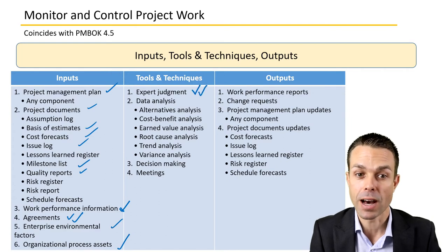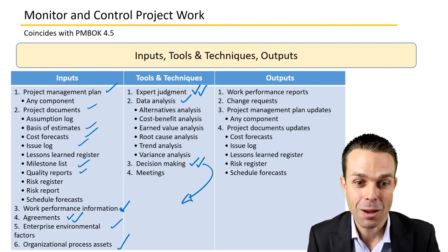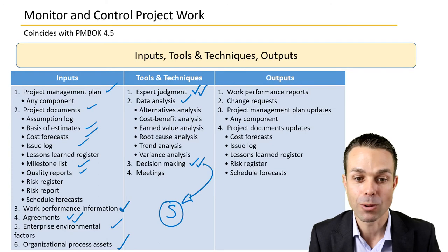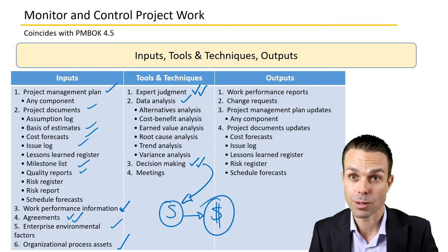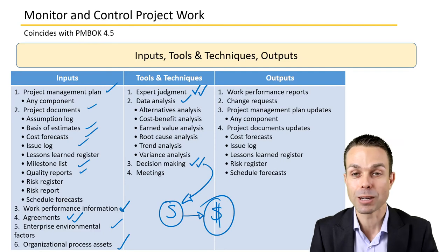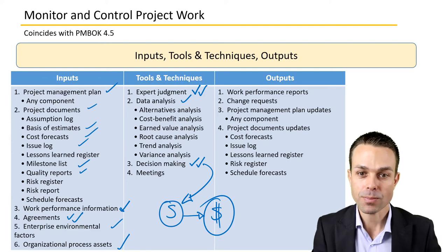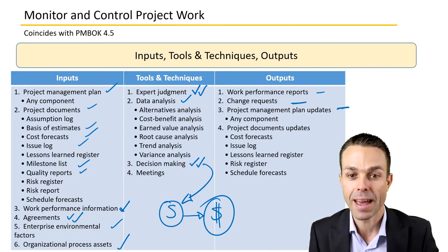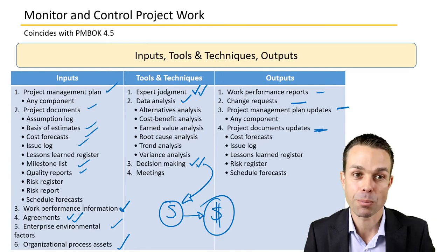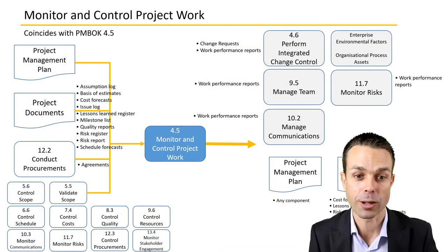Tools and techniques include expert judgment, data analysis to assess whether we need to control or bring the project back on course, and decision making — sometimes tough decisions, like if a piece of scope isn't what we wanted and it's going to cost more. These go through the change control board. Meetings facilitate all of these. Outputs include work performance reports, change requests, and updates to the project management plan and project documents.